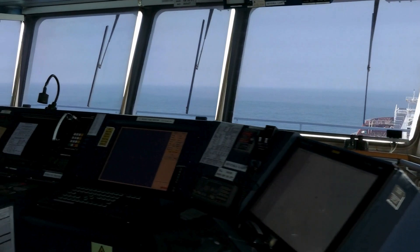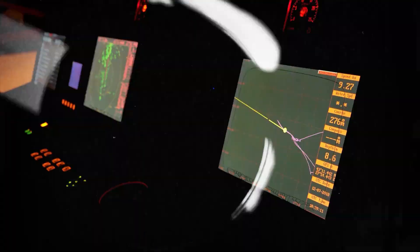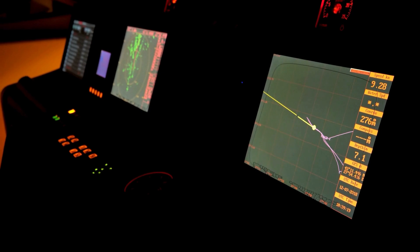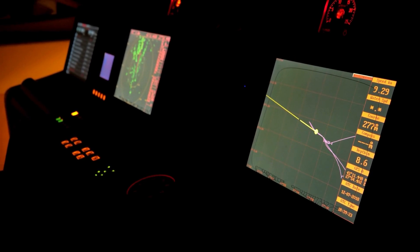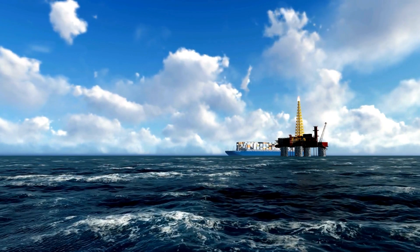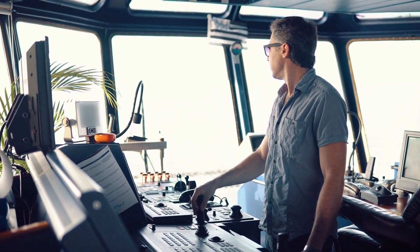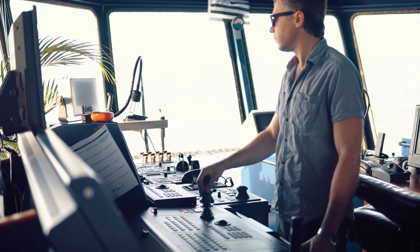Mariners have a suite of tools to track weather patterns. Older technologies like nav techs and weather fax, along with modern email and satellite-based systems, deliver crucial forecasts. Many modern ships even have onboard computers that help chart the safest routes based on real-time weather data.